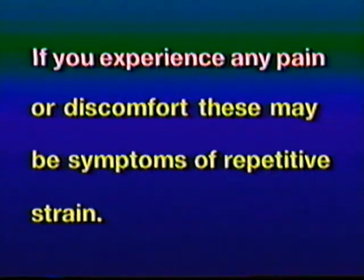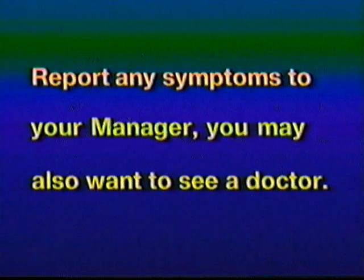Bob, what should a cashier do if he or she does feel pain? Joan, all of these factors will help you to avoid any hand or wrist injuries. However, if you do experience any pain or discomfort, these may be symptoms of repetitive strain. You should report these to your manager, who may recommend that you see a doctor.